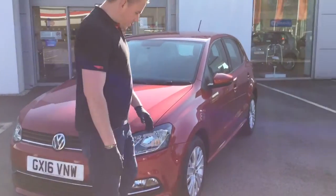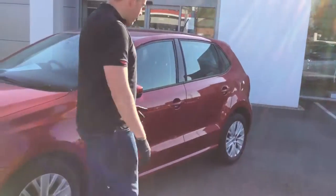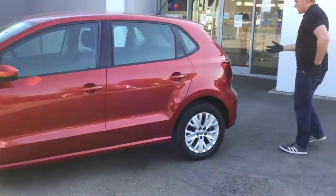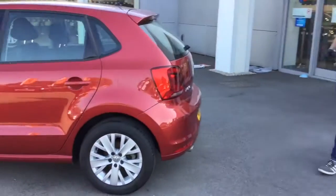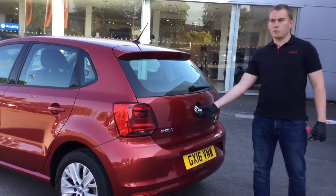Moving around the side of the car, you can see the alloy wheels on the vehicle. Heading towards the rear of the vehicle, you'll also see the sensors on the rear of the car. These are TSI engines — it's a 1.2, 90 brake horsepower engine.